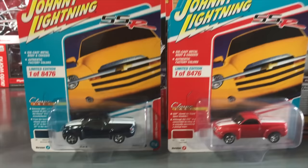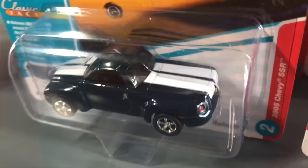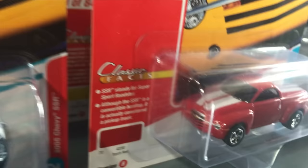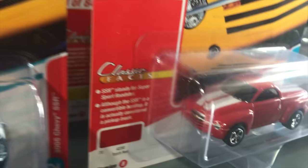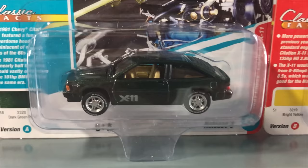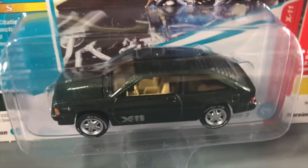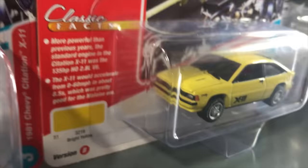Second in Classic Gold is the return of the Chevy SSR casting. Version A is in blue with white SS-style striping and Version B is in Torch Red with white racing stripes along the top. Third is the 1981 Chevy Citation X11: Version A in metallic green with tan interior, X11 graphics, white letter tires, and louvers on the back with great painted details. Version B is in yellow with dark-tinted windows — which really looks great — and again white letter tires and X11 graphics.